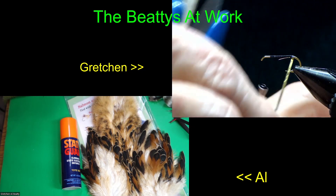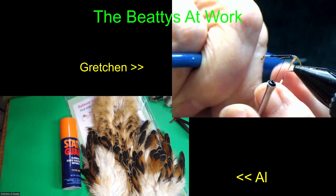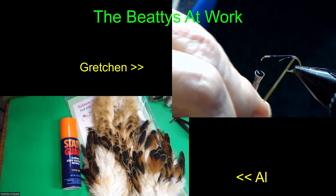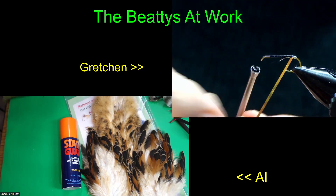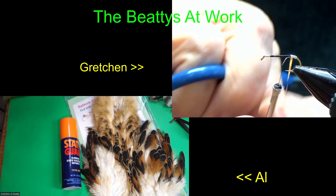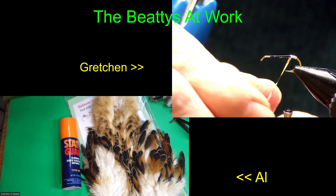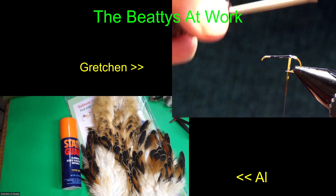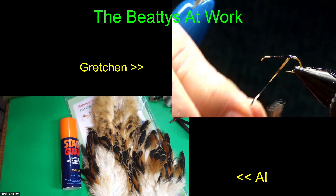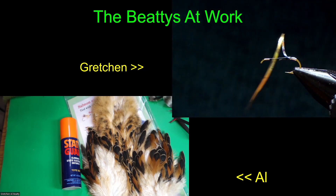I'm back to just wrapping a hackle. I want you to notice that I'm wrapping this hackle butt end first, not tip end like you normally do on a wet fly - you'll see why in just a minute. I want you to notice I'm putting some of the fuzzy fibers on there from the base of the stem. That helps in the overall swimming of the fly - it has a lot more action in the water.